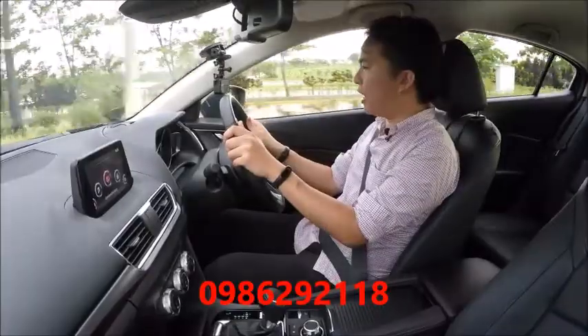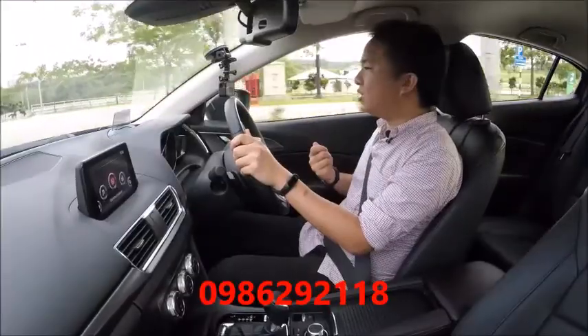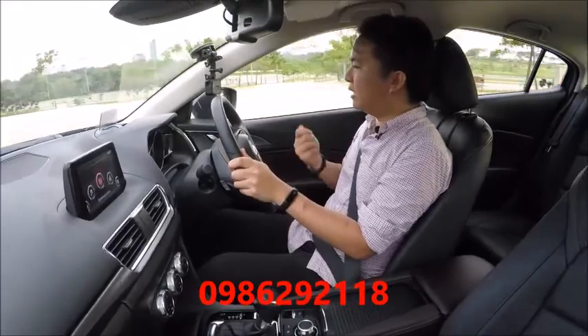Otherwise, handling is pretty much the same as before. The steering is quick and accurate, there's a lack of body roll and plenty of grip, so it's real fun to hustle around in the bends. Less so the ride, because it still feels a bit brittle and lacks the premium feel of some rivals.